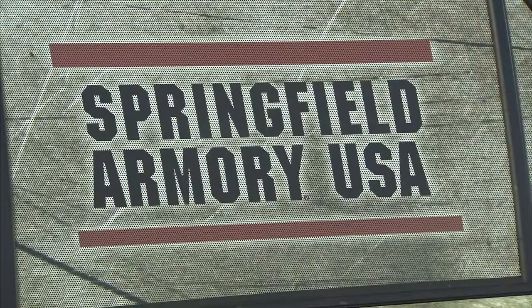Of course, Crossbreed holsters, Viridian lasers, and Breakthrough Clean to clean them — as many different sponsors as we can, we try to involve in what we do here at Personal Defense Network. Springfield Armory makes it easy by offering high-quality firearms that are incredibly reliable and fit not only me, but the vast majority of our students, their lifestyles, the way they carry guns, or the way they stage guns at home. I encourage you to check out Springfield for your personal defense firearm needs as well.